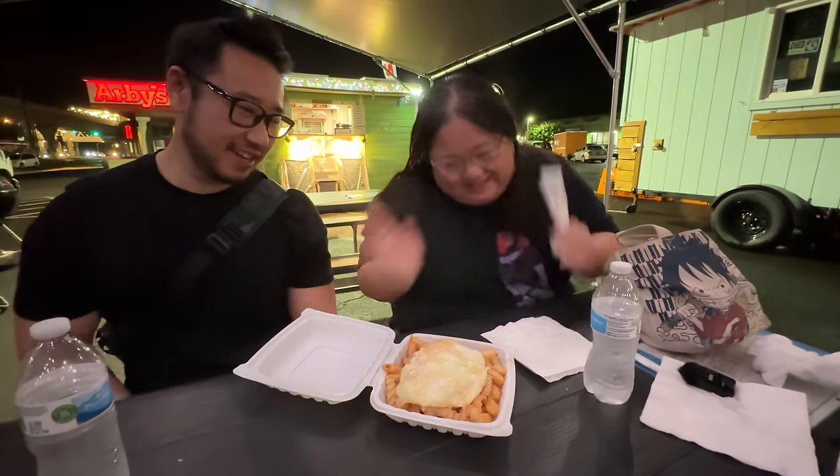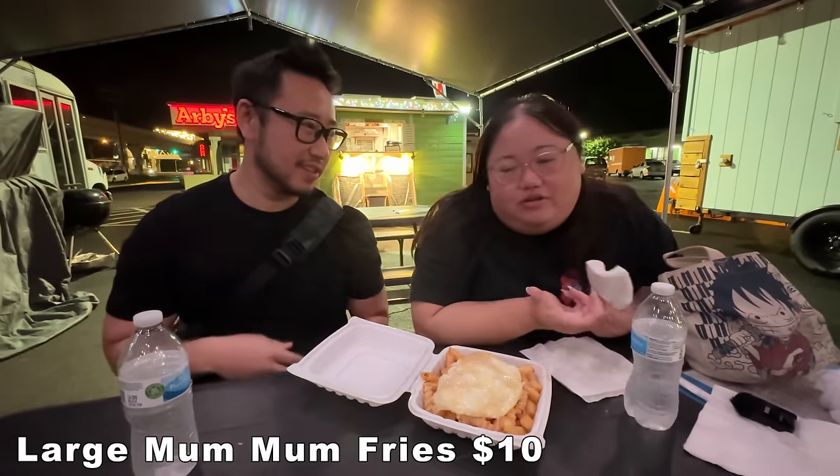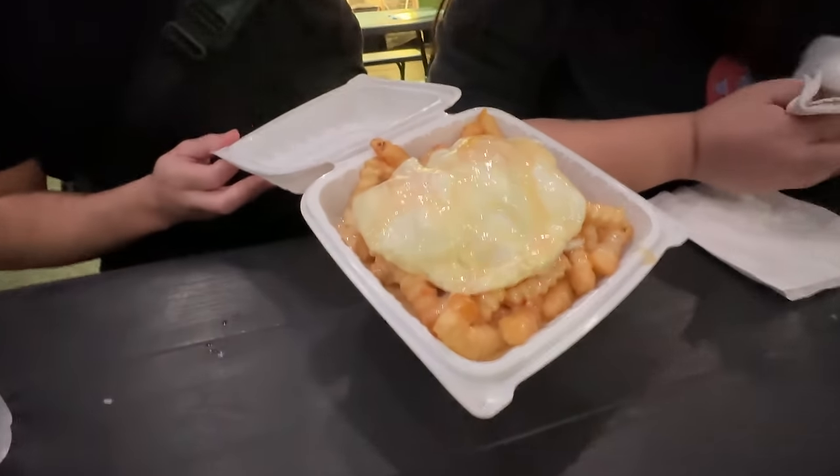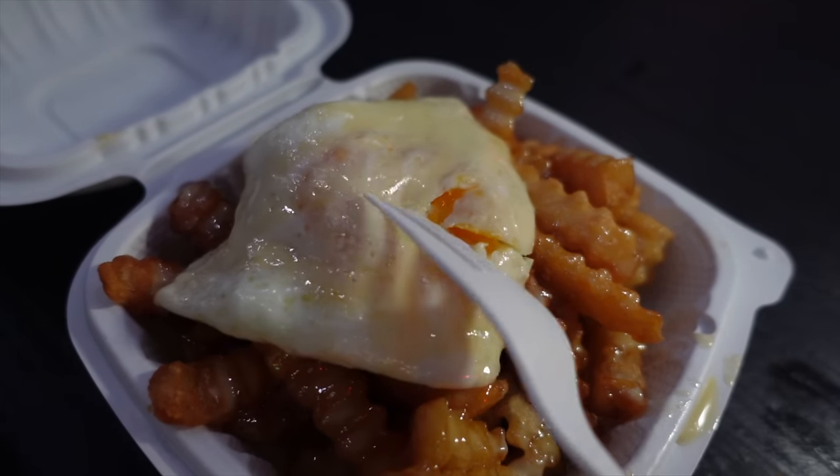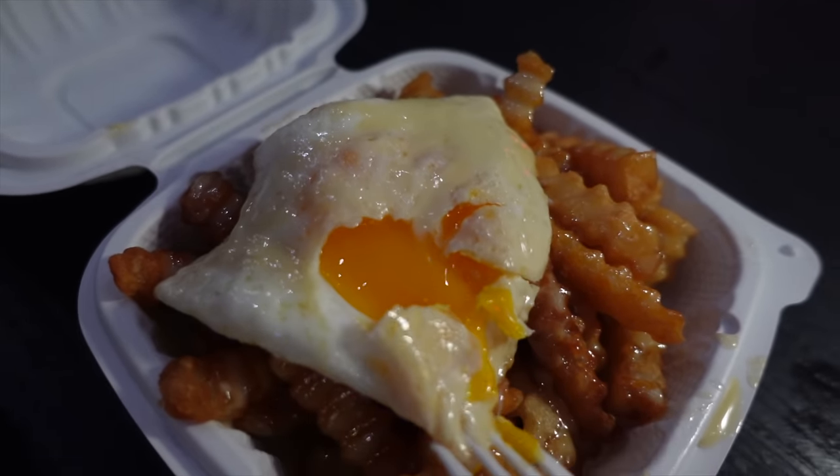It was so good that someone had to order another one — the large size, a whole plate full of fries and two eggs, not just one. This will satisfy your late night cravings. They're open till 1 a.m., so if you're out clubbing or going out and you're craving something that hits that spot, this is it. I had to order more — that's a sign. And we have one more place to go.